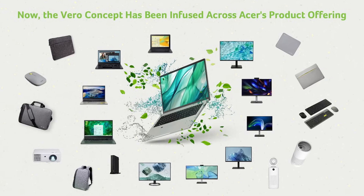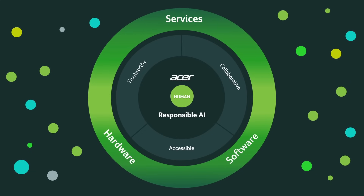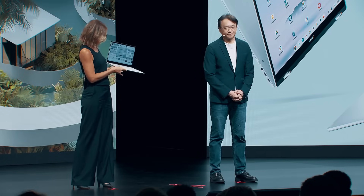The very concept has been infused across Acer's product offering. For Acer, AI is not just a tool — it's a responsibility. It must be human-centric, trustworthy, and responsible.